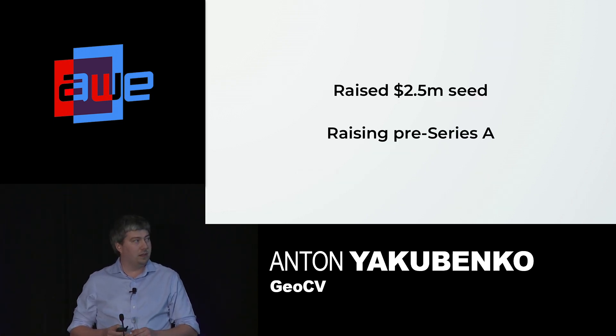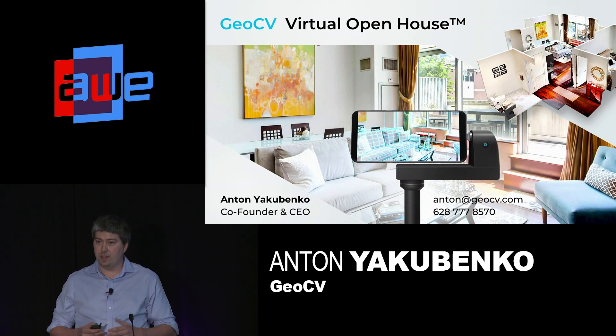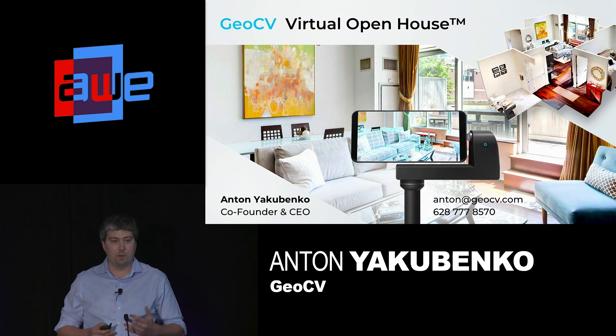We have previously raised $2.5 million and are now raising our next round. Join us in 3D capturing the world, one home at a time. Thank you.